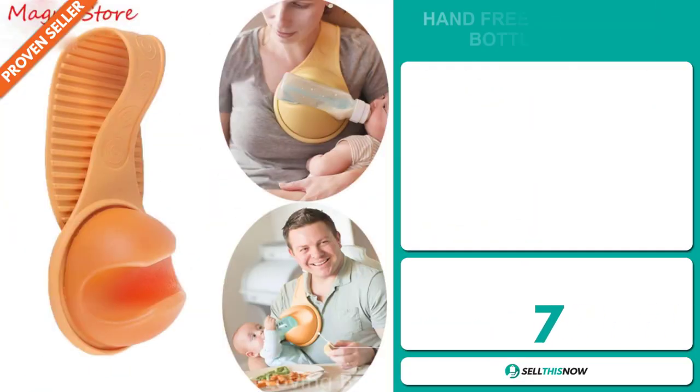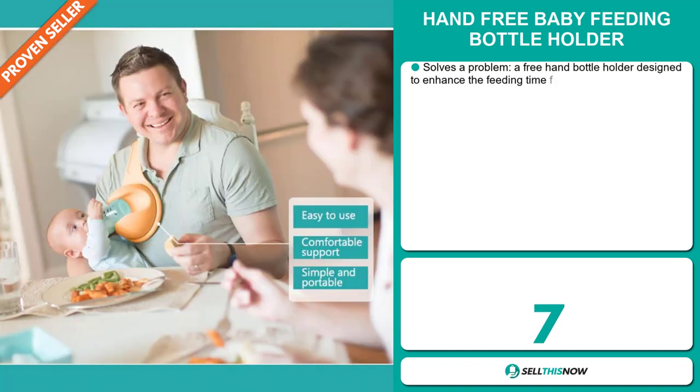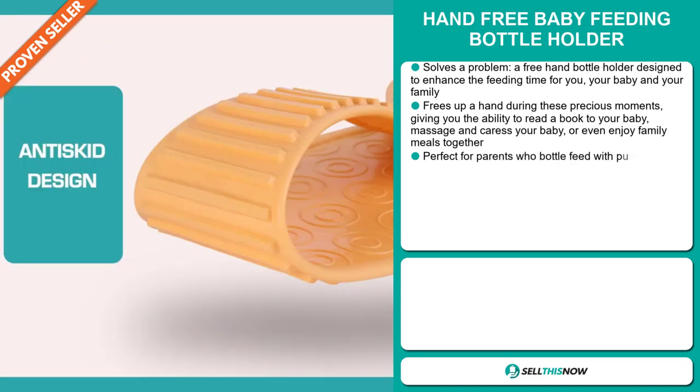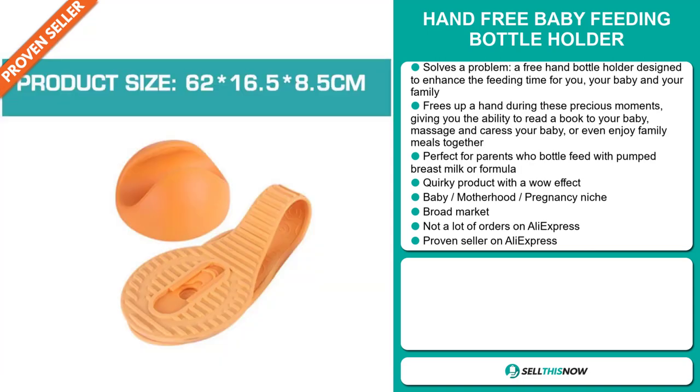Our next product is the Hand Free Baby Feeding Bottle Holder. Now this is a problem solver. It's a free hand bottle holder designed to enhance the feeding time for you, your baby, and your family. It frees up a hand during these precious moments, giving you the ability to read a book to your baby, massage and caress your baby, or even enjoy family meals together. It's perfect for parents who bottle feed with pumped breast milk or formula.